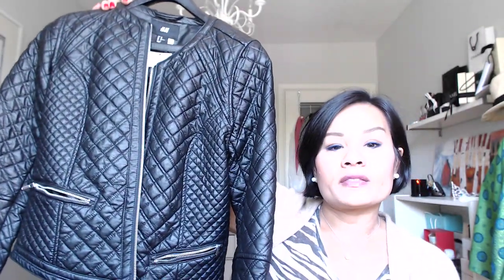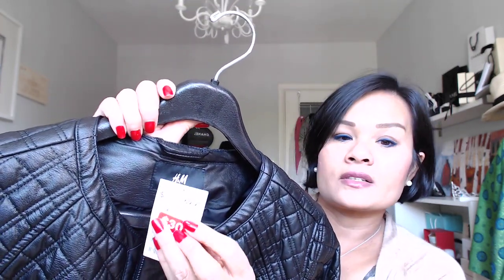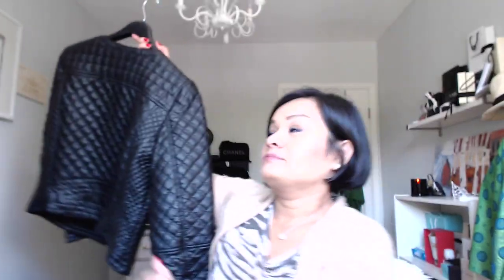Another thing from H&M was this leather-look jacket — it's pleather, not real leather, but it has a quilting design. It's not quite a motorcycle jacket, though I think motorcycle jackets are always in fashion. Originally $69.95, it was marked down to $30. It has silver zipper detailing and is super classy — you can wear it with boyfriend jeans, skinny jeans, or dresses.